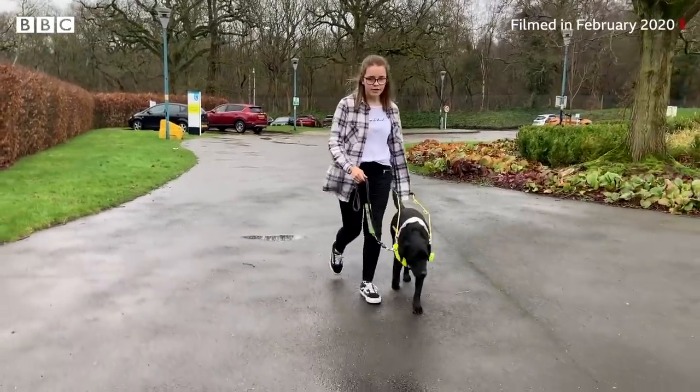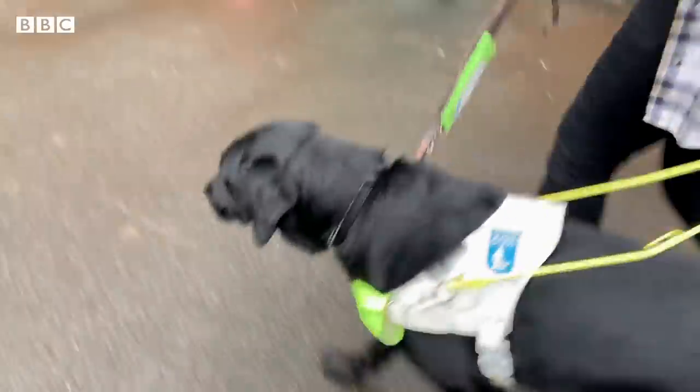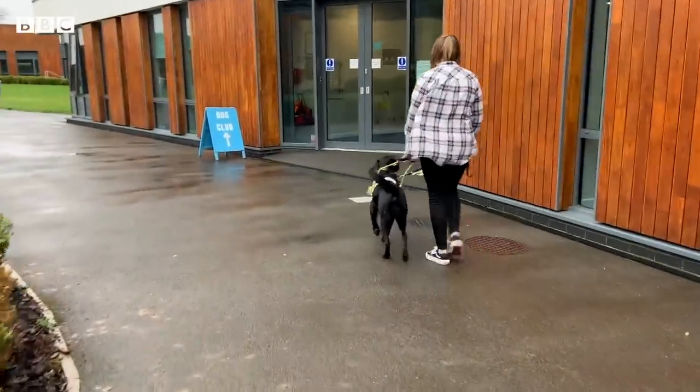My name is Caitlin. I'm 16 years old and last year I was partnered with my first guide dog Honey. She is a Retriever Black Labrador Cross and she has changed my life. Honey has made me more confident, independent and allowed me to socialise more. But I wanted to find out where dogs like her came from.